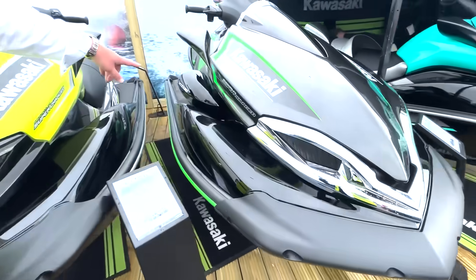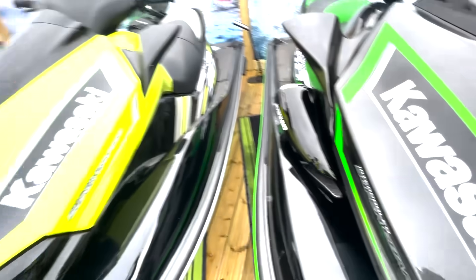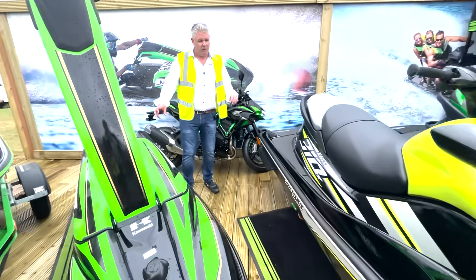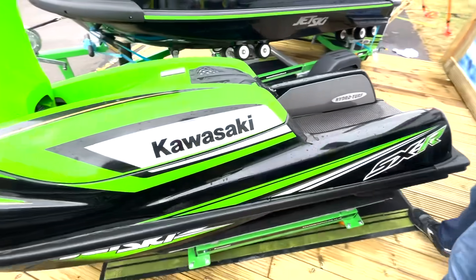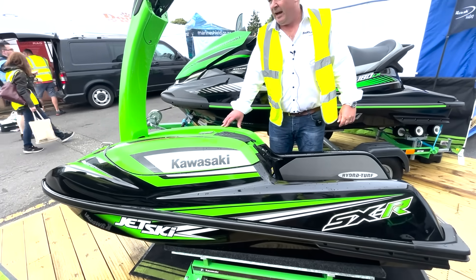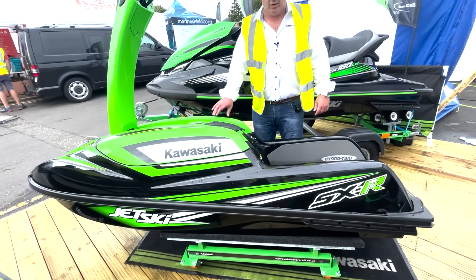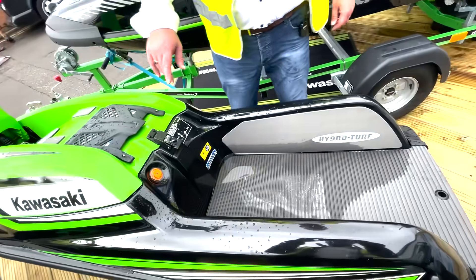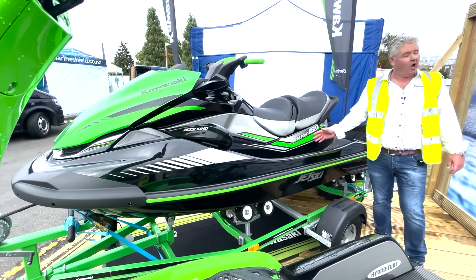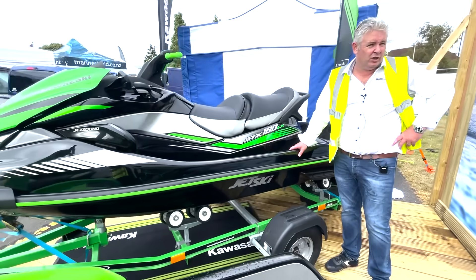We've got the 310X — 310 supercharged — but it hasn't got the jet sound. This one has surround sound, which is very nice. We've also got the classic Kawasaki SXR stand-up, 1.5 litre, 150 horsepower — this is a weapon, around £11,000. And then the two-seater 160 LX at 160 horsepower, priced at £13,999.